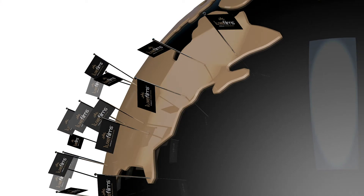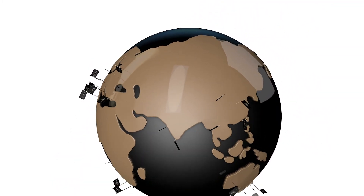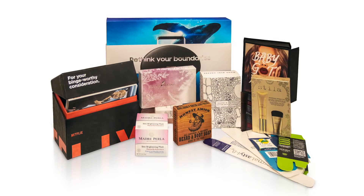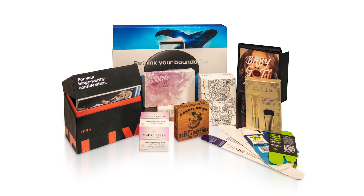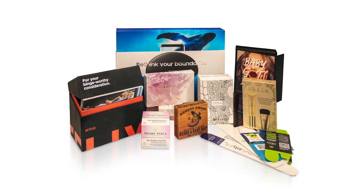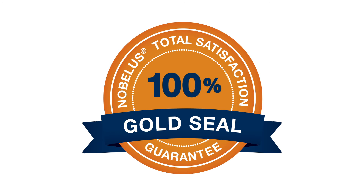Major global brands are using Luxfilms to increase their profits and the perceived value of their products. From books and business cards through to all types of luxury packaging, Luxfilms are enhancing brands everywhere. All of our Luxfilms products are backed by our 100% gold seal guarantee.